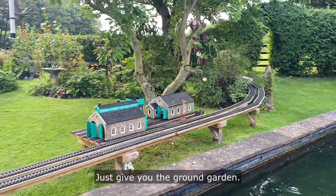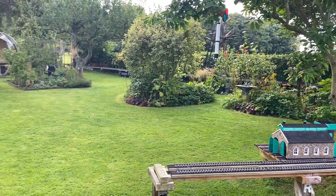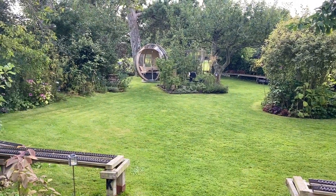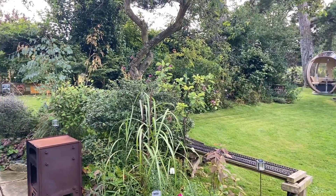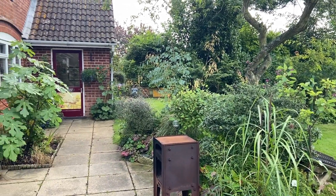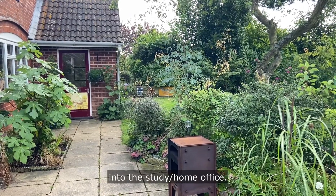The garden is very well maintained and looked after, as you can see. There are some apple trees over there, and some mulberry trees here as well. That door there is the one leading back into the study slash home office.